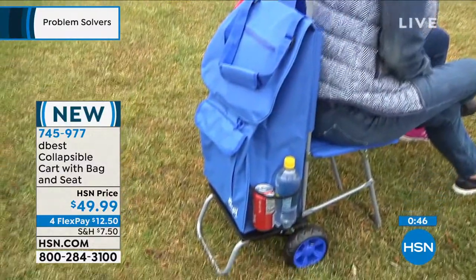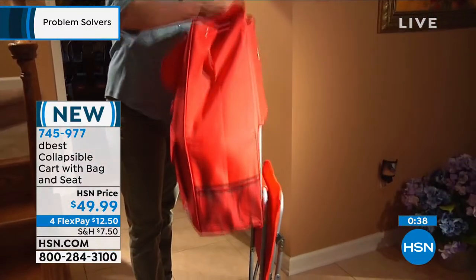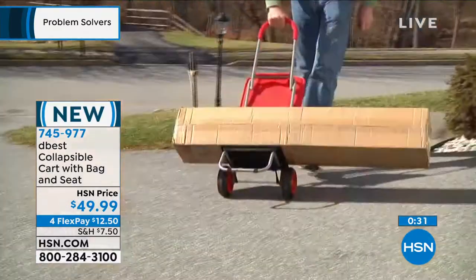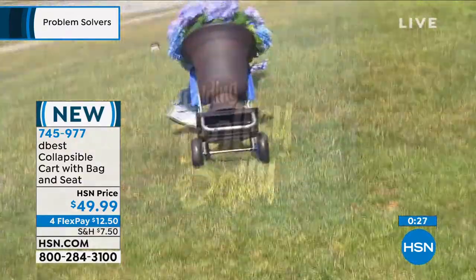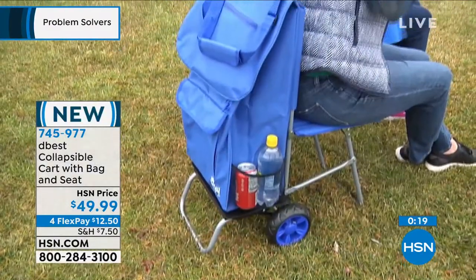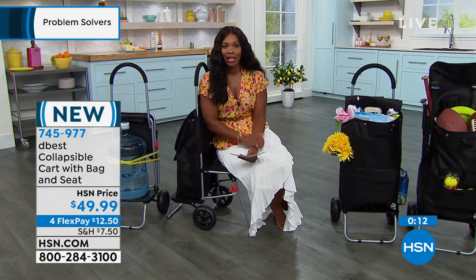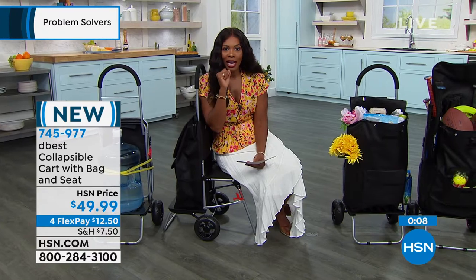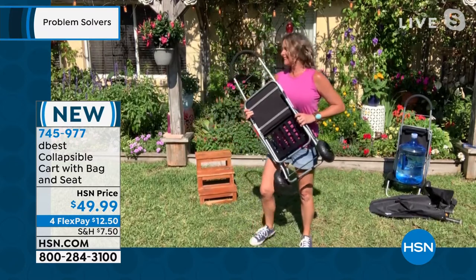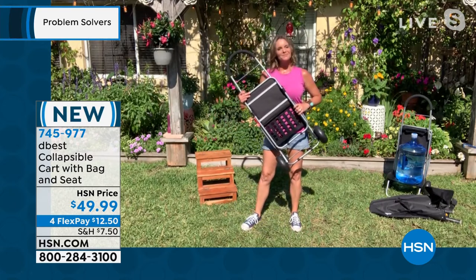You can sit wherever you want — you don't have to go find a chair or a bench. If you're taking this shopping and someone comes to pick you up, you can sit right in front of the front door. At a soccer game, you don't have to walk up the bleachers; you sit right where you are. And for gardening, when you need all your supplies and a seat at the same time, this gives you the best of both worlds. Thanks to D-Best.